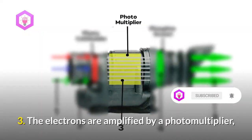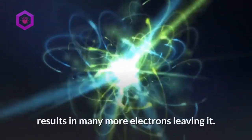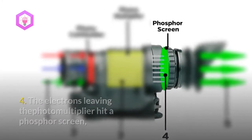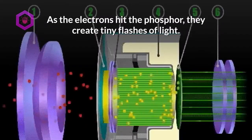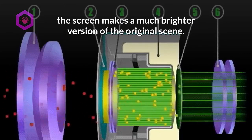Step 3: The electrons are amplified by a photomultiplier, a kind of photoelectric cell. Each electron entering the photomultiplier results in many more electrons leaving it. Step 4: The electrons leaving the photomultiplier hit a phosphor screen, similar to the screen in an old-fashioned television. As the electrons hit the phosphor, they create tiny flashes of light. Since there are many more photons than originally entered the goggles, the screen makes a much brighter version of the original scene.